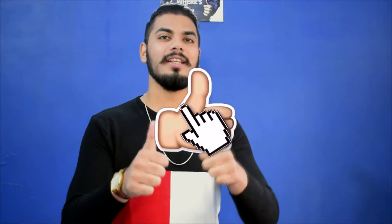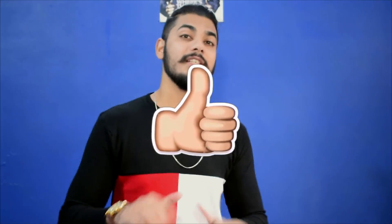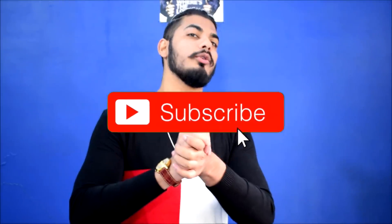So I hope you liked this video. If you liked this video, please like it. And if you have any questions, please ask me in the comments section. And if you haven't subscribed to the channel, please hit the bell button.